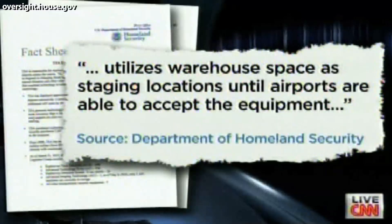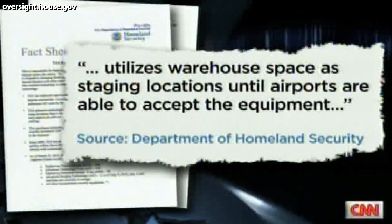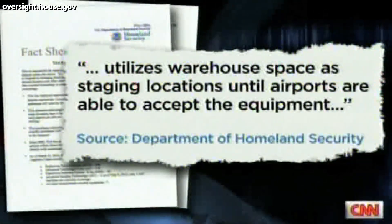In response, the Department of Homeland Security says the TSA buys technology in bulk to save money, but that it doesn't buy more inventory than it expects to use — that it utilizes warehouse space as staging locations until airports are able to accept the equipment.